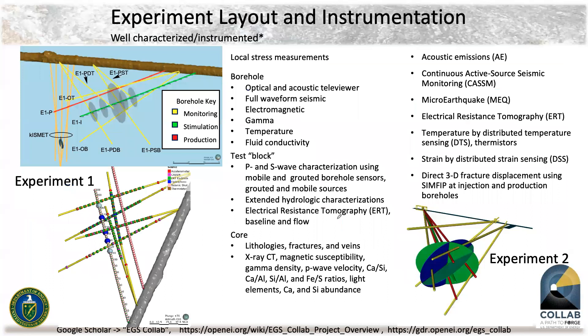The schematic for Experiment One is shown in the upper left. This brown line is called the west access drift at 4,850 feet deep. We set up our experiment next to the former Kismet test, where folks including LBL and Los Alamos were measuring stresses in vertical wells. We have an injection well in green, a production well in red, and six yellow lines indicating monitoring wells to characterize the system.